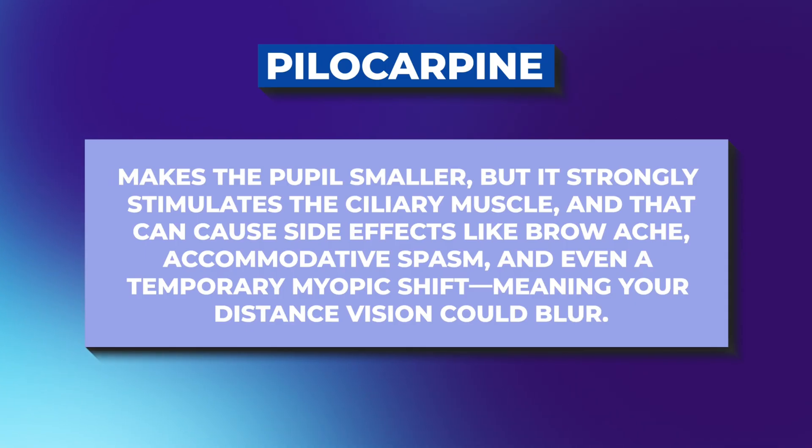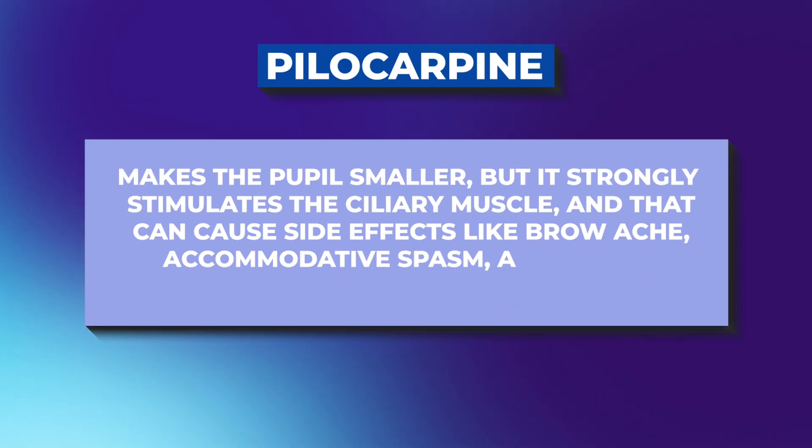Now here's where acetylidine is different from other presbyopia drops you might have heard of — pilocarpine. Pilocarpine also makes the pupil smaller, but it strongly stimulates the ciliary muscle, and that can cause side effects like brow ache, accommodative spasm, and even a temporary myopic shift — nearsightedness — meaning your distance vision could blur. Acetylidine is much gentler on the ciliary muscles, so you still get the pupil constriction but with fewer uncomfortable muscle-related side effects.